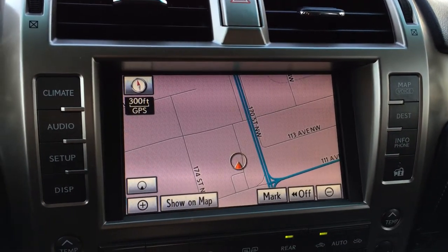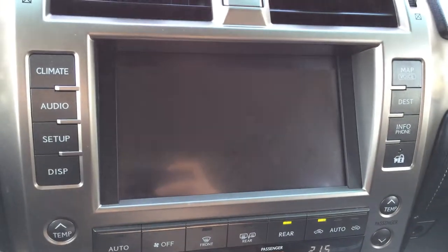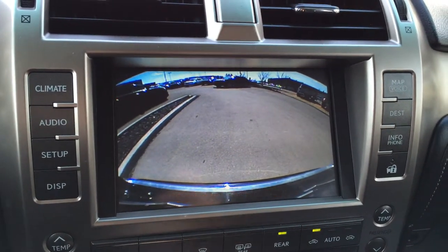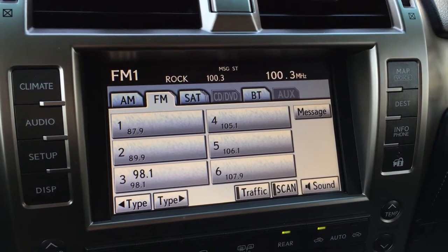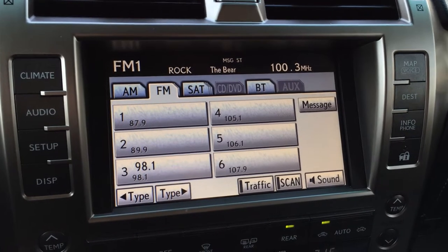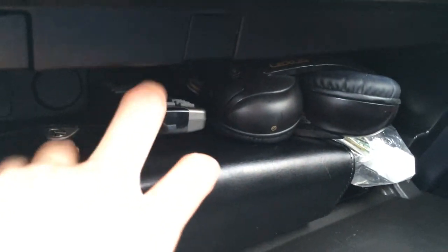You have a voice activated navigation system. That's where you have your backup camera. For your audio you have AM, FM, satellite, CD, DVD, auxiliary, and USB. Lockable glove compartment. And you have your remote for the back screens and two headsets.